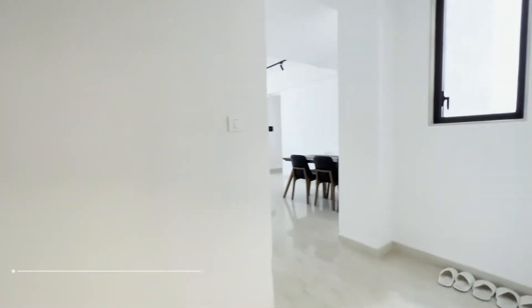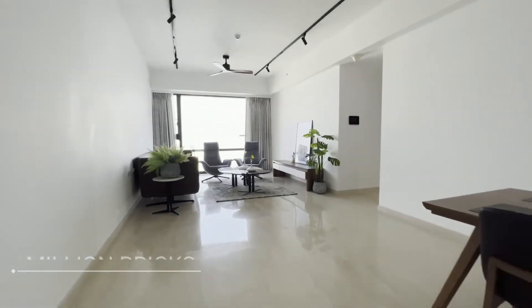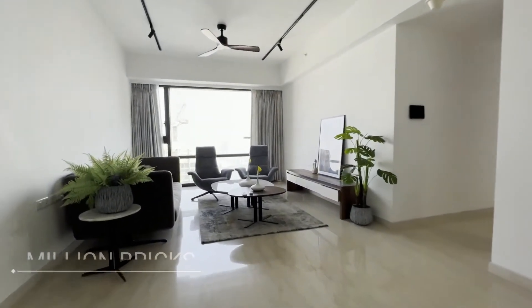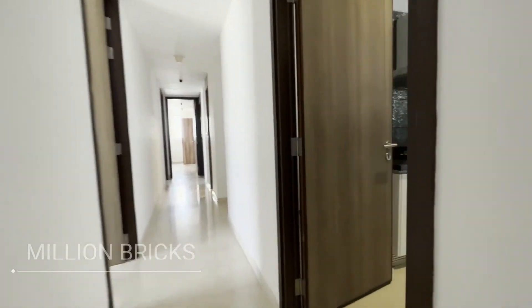Here I am showing you a three BHK fully furnished apartment in Lodha The Park, the building known as Lodha Marquise. Home appliances are available inside the accommodation, as you are seeing in this video. This is a fully furnished lavish apartment.